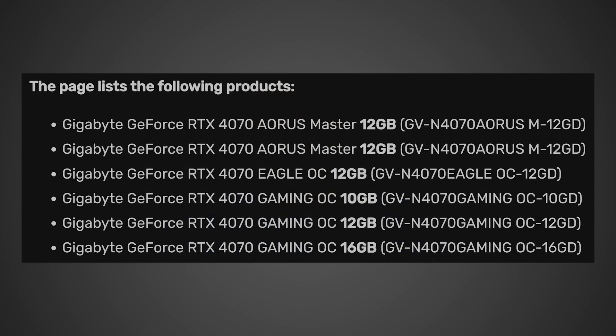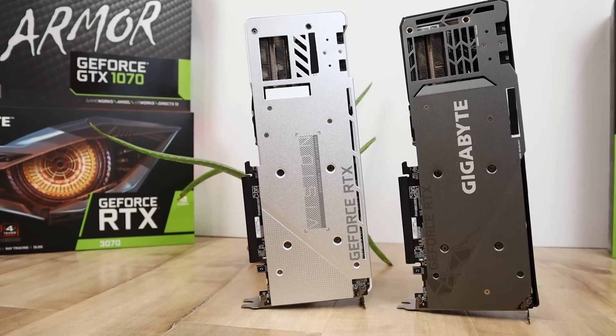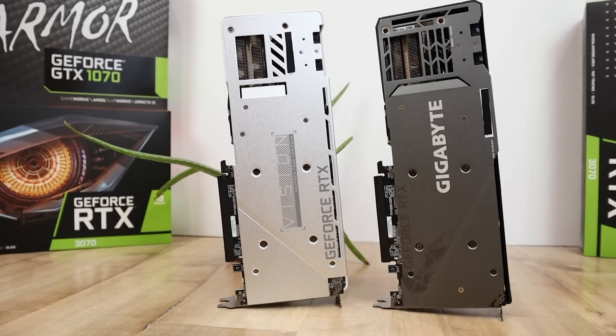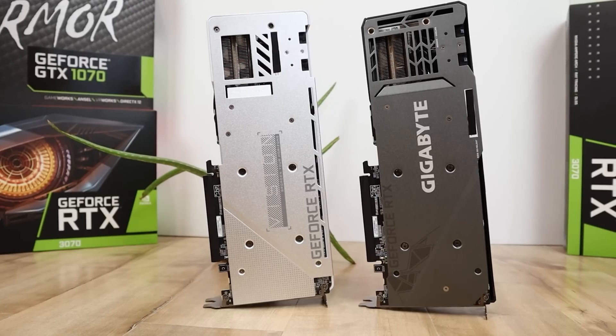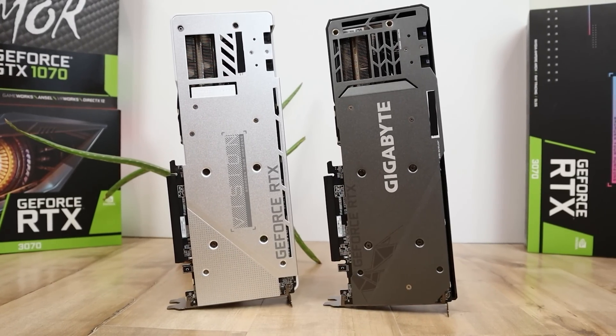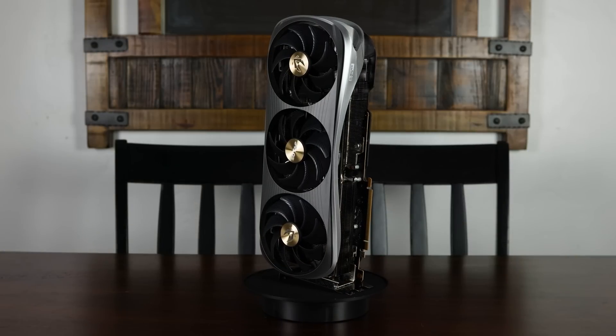NVIDIA has lost their mind once again, as it looks like according to a leak that happened over on Gigabyte's website, we're looking at a 12GB version, a 10GB version, and get this — a 16GB version. Now, is this actually going to happen? That's a good question, because honestly 16GB doesn't make any sense to me whatsoever, and there definitely could be a possibility where maybe Gigabyte accidentally confused the 4080 with the 4070.